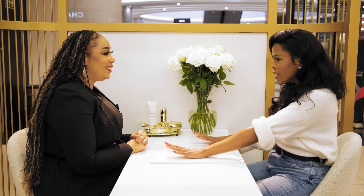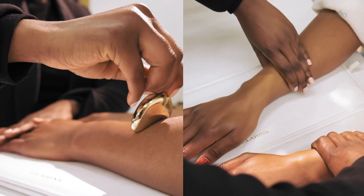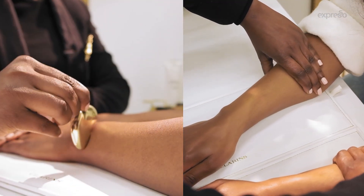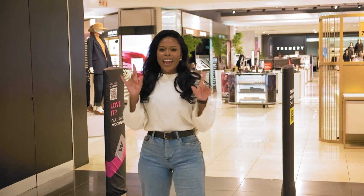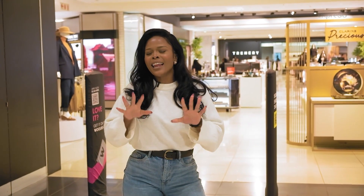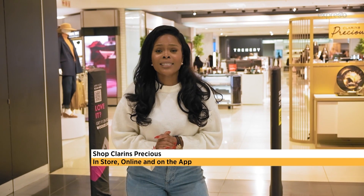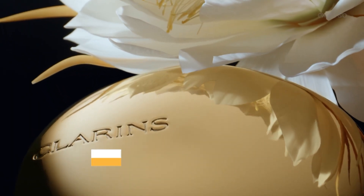I feel like after this ritual, I shouldn't lift a finger. Why not go back home and slip into your comfortable bed? Because after this ritual, you are so relaxed — this is a real treat, a real pamper session. Experience the Clarins Precious skin age-delaying technology. Shop this anticipated luxe skincare range at selected Woolworths stores in South Africa, online or the Woolies app.